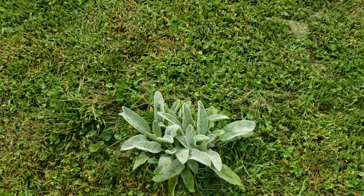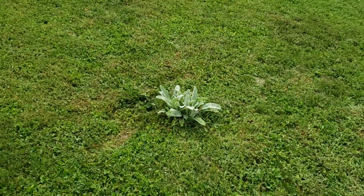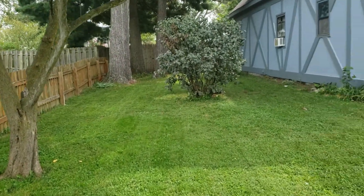We got some lamb's ear that just grew out in the middle of the yard for no reason. As you can see it's just out in the center of the yard. The closest lamb's ear I know we have is over there by the tree — that's like 30 feet away.